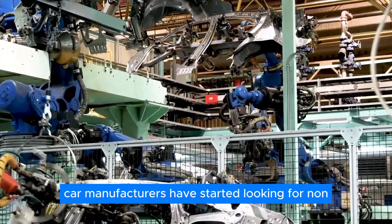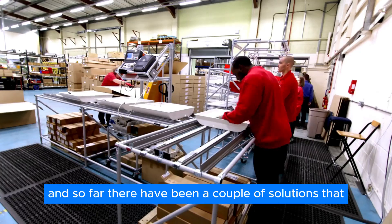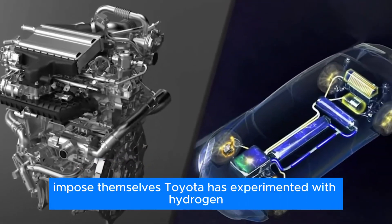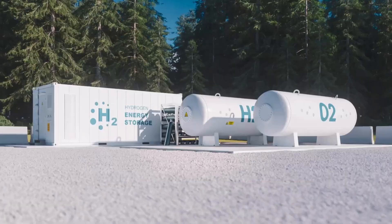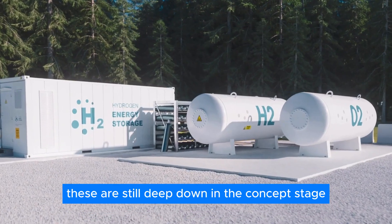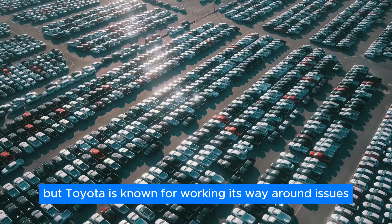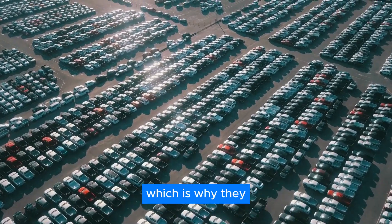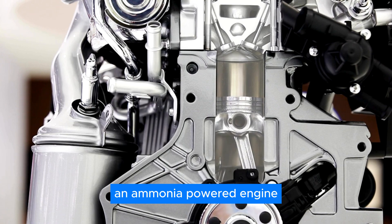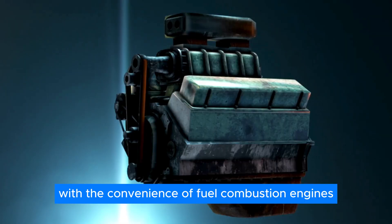For these reasons, car manufacturers have started looking for non-polluting alternatives to all-electric vehicles, and so far there have been a couple of solutions. Toyota has experimented with hydrogen combustion engines in the past few years, which have been quite an interesting concept — but due to hydrogen's high reactiveness, these are still deep in the concept stage. Toyota is also known for working its way around issues, which is why they recently started working on an all-new ammonia-powered engine, which aims to combine the ecological benefits of EVs and hydrogen engines with the convenience of fuel combustion engines.